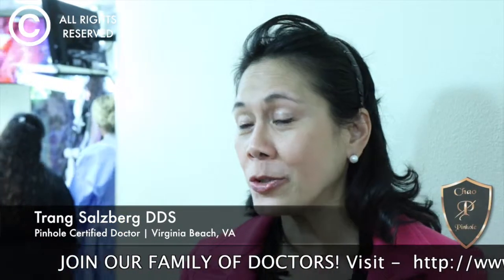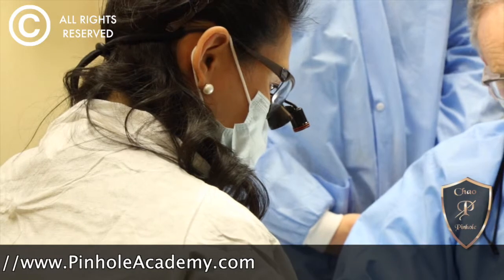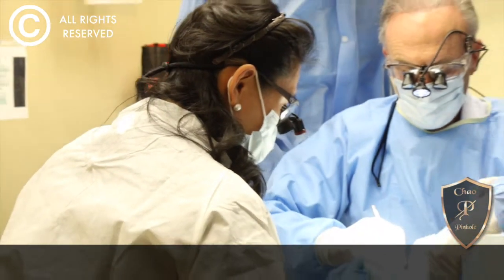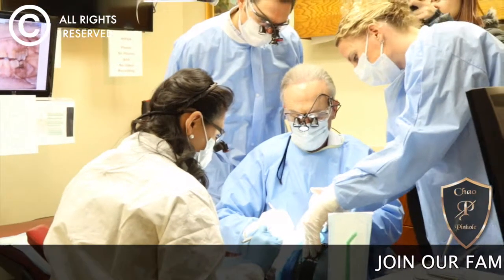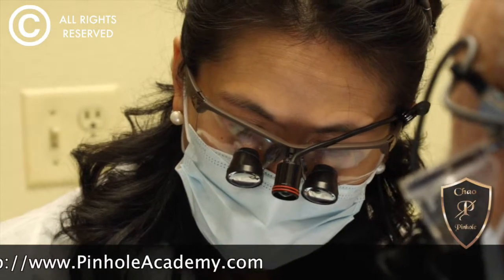I'm really excited about this procedure that is going to be very minimally invasive for our patients. We've been doing a lot of minimally invasive procedures, but what's attracted us is the fact that we don't have to go to the patient's palate. A lot of patients have fear because they go to the website or Google and say, 'that hurts,' or they have friends who've done it and say, 'is there any procedure that doesn't have to go up to the roof of the mouth?'